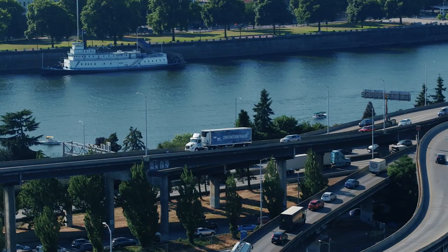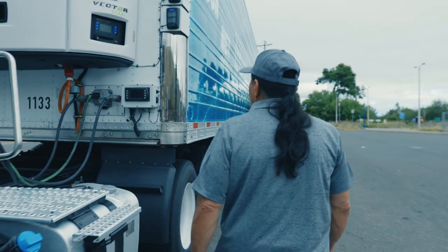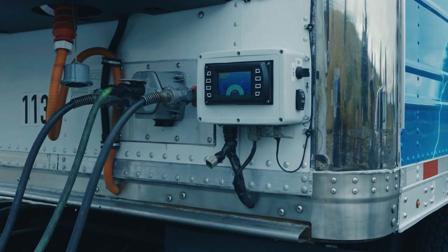The flexible mechanical design of the e-Hub system allows for customization to meet the needs of specific routes and delivery schedules. Variable battery pack size and custom controls can further optimize energy use, and the modular components fit any trailer configuration.